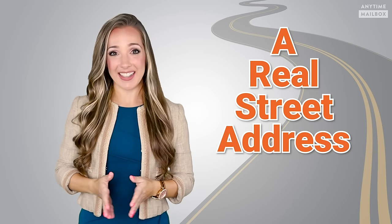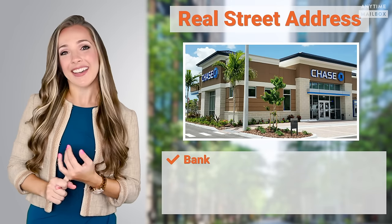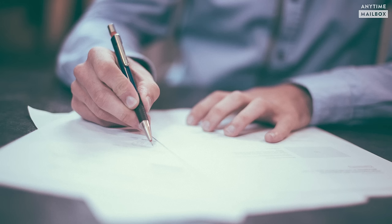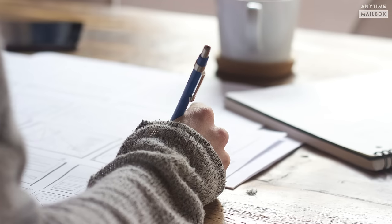But there's just one more thing — a real street address. A virtual mailbox includes a real street address that is recognized by all major financial institutions like your bank, mortgage or insurance companies, as well as federal, state, and government agencies.